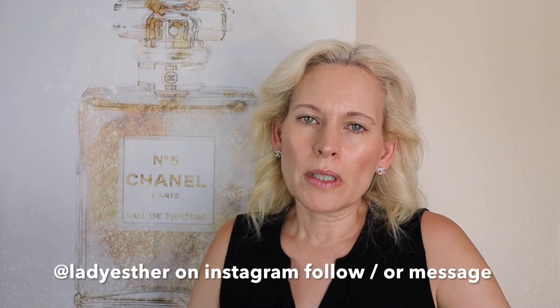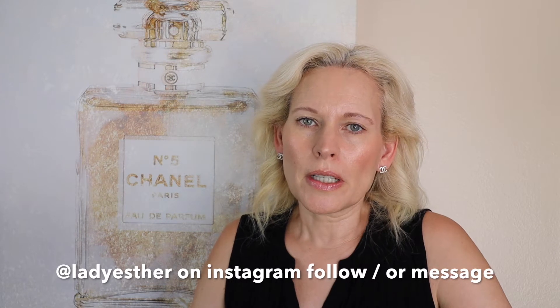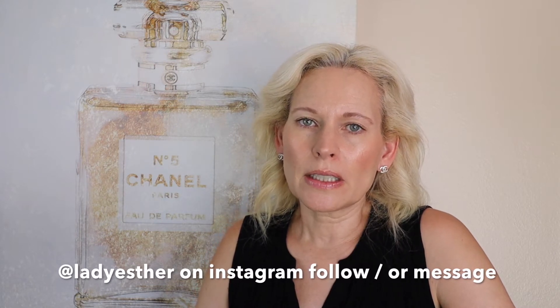Okay, so before I forget, I want to let you know if you want to contact me, you can do so at Lady Esther on Instagram. That's at Lady Esther. I keep on forgetting to mention that. So you can follow me on Instagram and send me a message if you want to ask me a question or something.